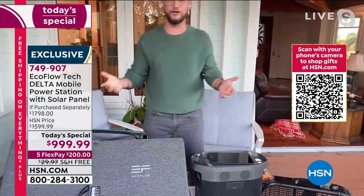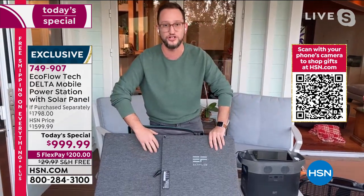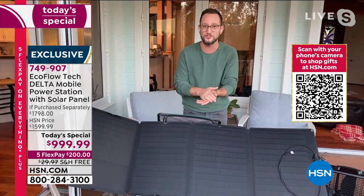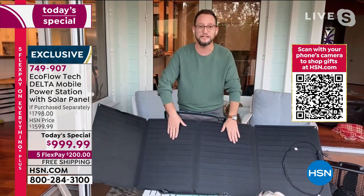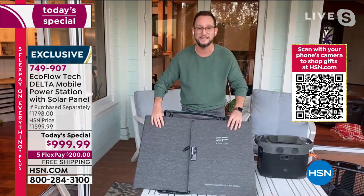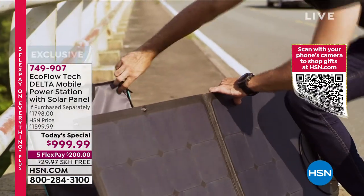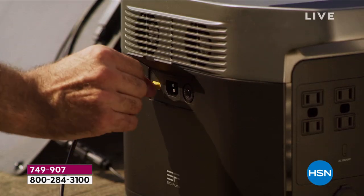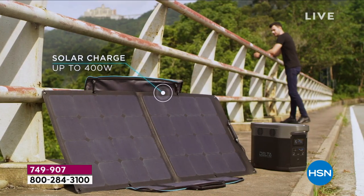Now for sustainability — it's going to convert your power generator into a solar generator because you're getting the solar panel included. This is not one of those heavy glass solar panels. It's completely foldable, very compact, and waterproof. You can put this out in the snow and it's still going to capture the sun and recharge your unit using the power of the sun.